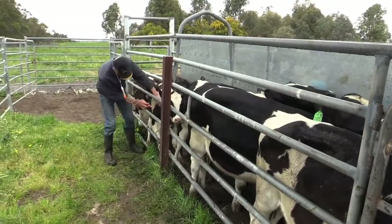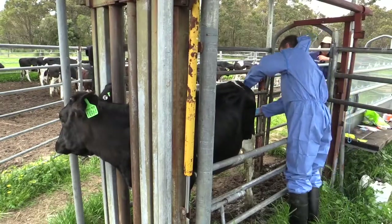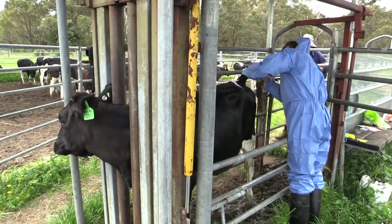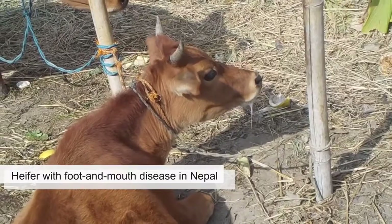To encourage producers to report sick animals, the department subsidises laboratory testing and veterinary costs for diseases where there are unusual numbers of animal deaths or signs that look similar to those that could affect public health or market access.